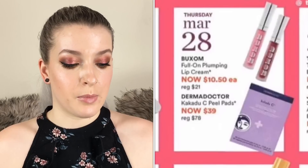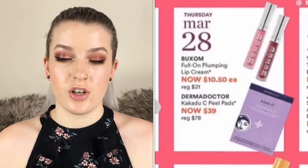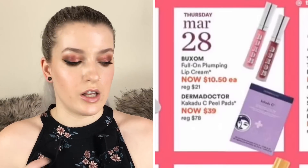On March 28th the Buxom Full-On Plumping Lip Creams are going to be $10.50 each. I love these lip glosses — I'm wearing the shade Hot Toddy right now, which is more of a nude. I also have Rose Julep which is more pink, Wild Orchid which is more of a lavender shade (very sheer so it won't come off stark purple), and White Russian and Dolly. They give a subtle tingly sensation and stay on for a decent amount of time.